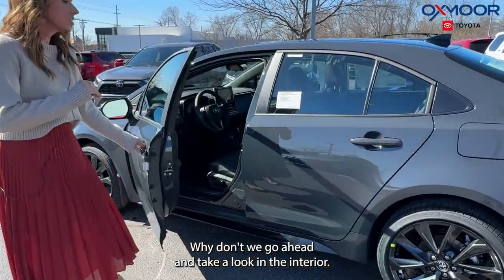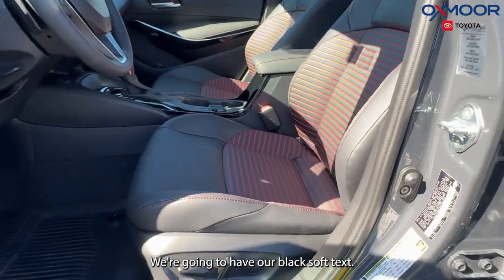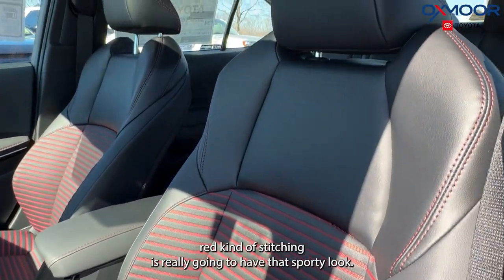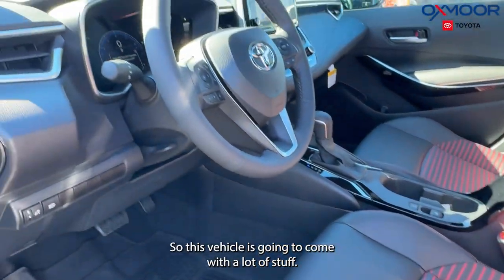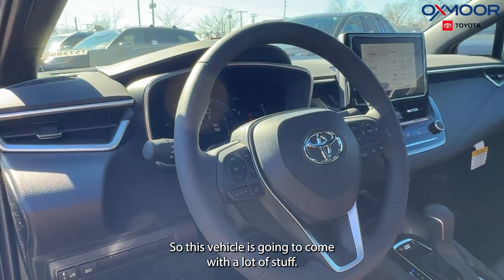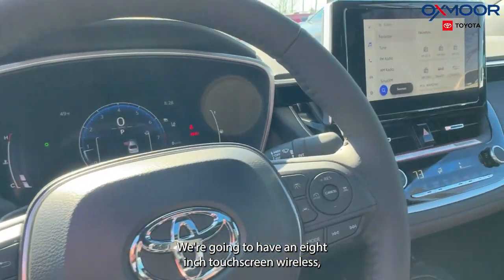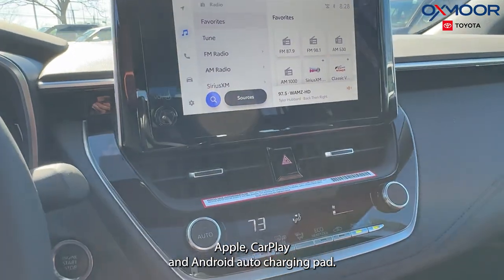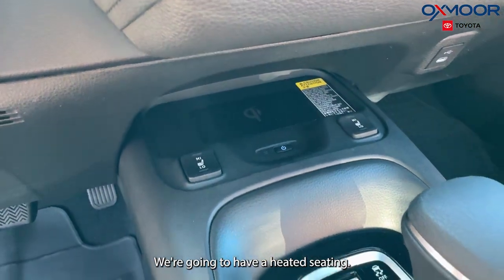Let's go ahead and take a look at the interior. We're going to have black soft-tex with red stitching — it's really going to have that sporty look. This vehicle comes with a lot of features: an 8-inch touchscreen, wireless Apple CarPlay and Android Auto, and a wireless charging pad.